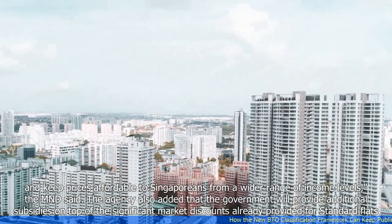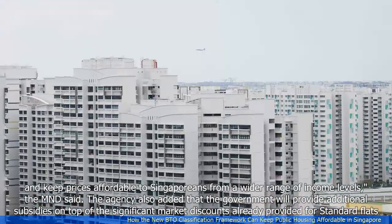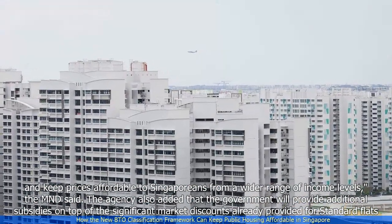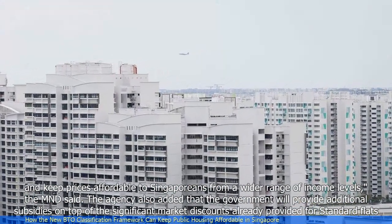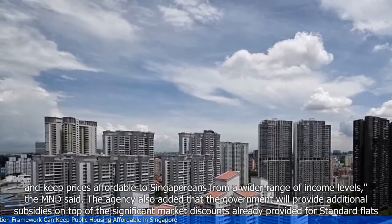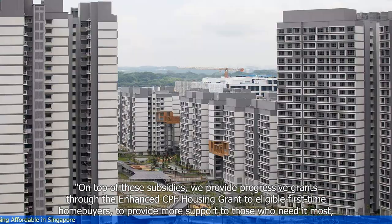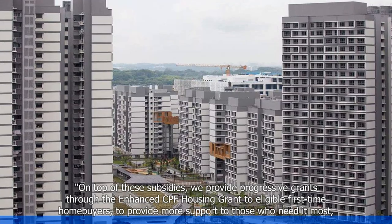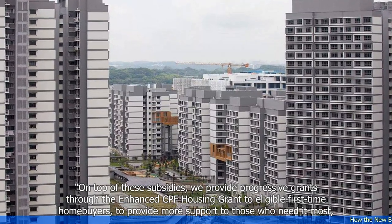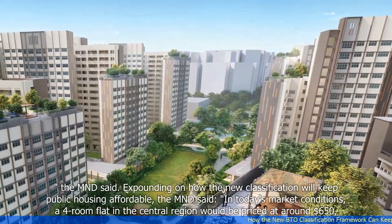The MND also added that the government will provide additional subsidies on top of the significant market discounts already provided for standard flats. On top of these subsidies, the government provides progressive grants through the Enhanced CPF Housing Grant to eligible first-time homebuyers, to provide more support to those who need it most.